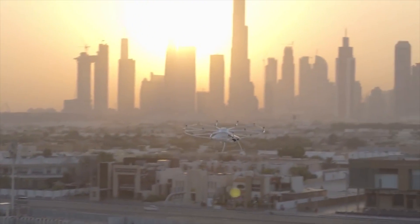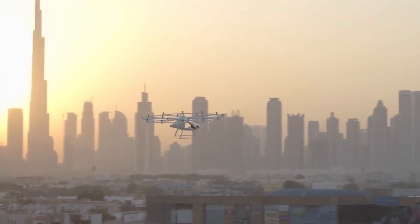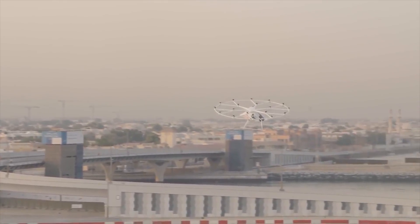With a commercial service hoped for in about 5 years. Intel plans to operate Volocopter 2X's as a service instead of selling the aircraft to other operators.